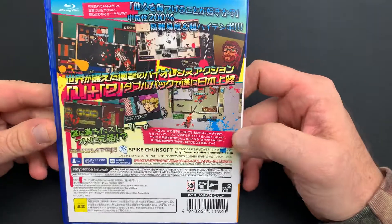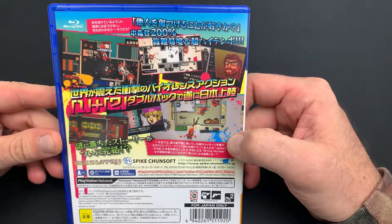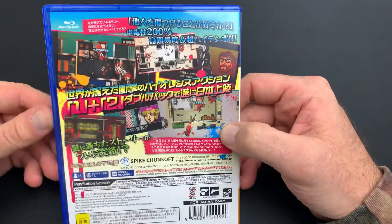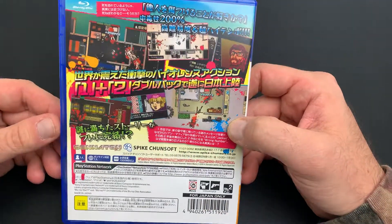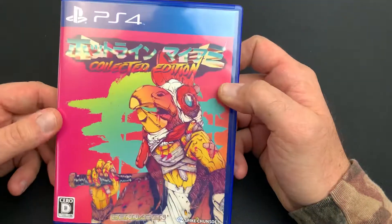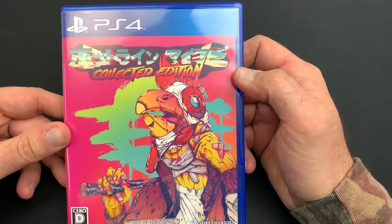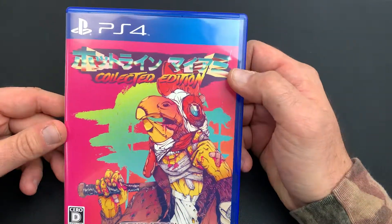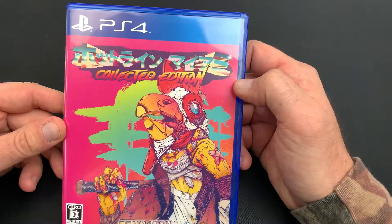It is one of my favorite games. I originally got it on Steam, and it'll be nice to play it on the actual console. Obviously, some of the best music of any video game has been featured in this collection. Between 1 and 2, it is just jaw-dropping the amount of amazing synth music in this series.